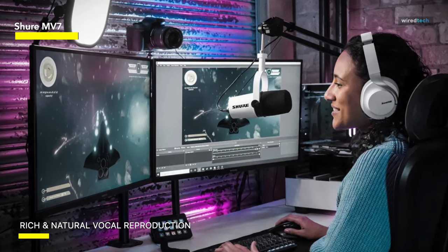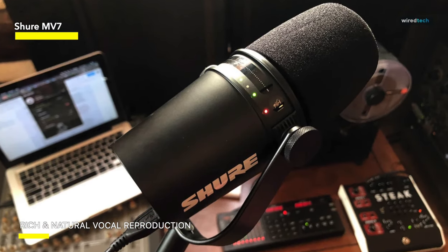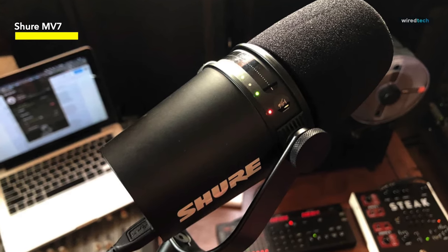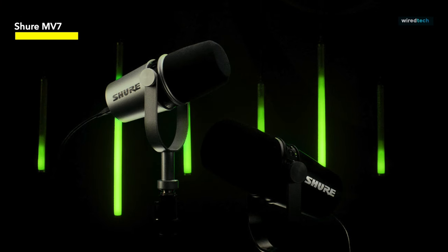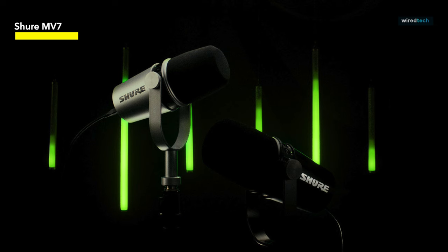The Shure Motiv app has individual controls for gain, mix, EQ, limiter — all that jazz. There's also a touch panel on the mic itself for adjustments on the fly. Musicians can make good use of the MV7 too. Singers benefit from the same features as podcasters to get clear, isolated vocal tracks.